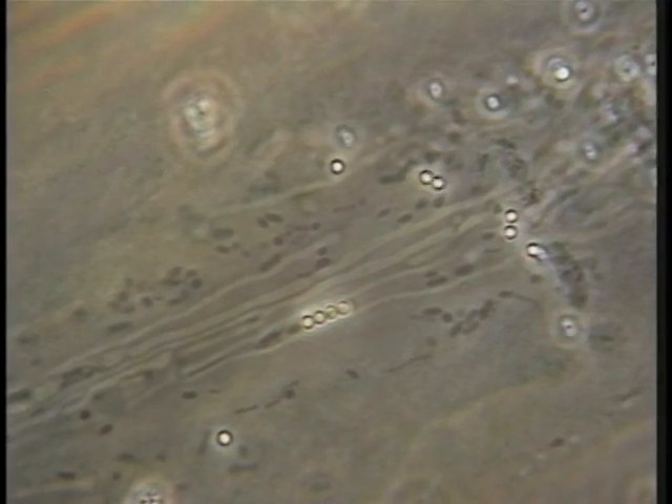This onion epidermal cell, shown in real time, has a prominent endoplasmic reticulum.